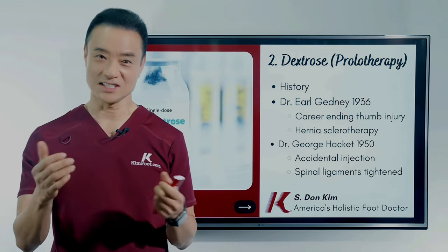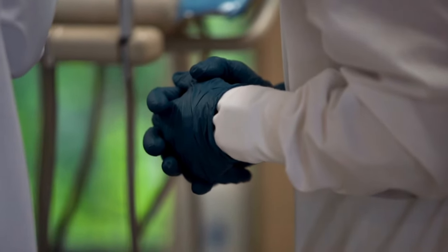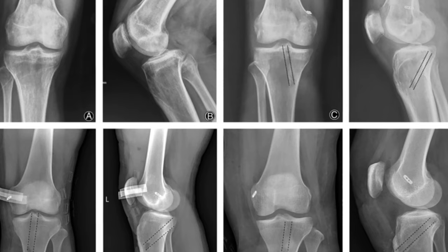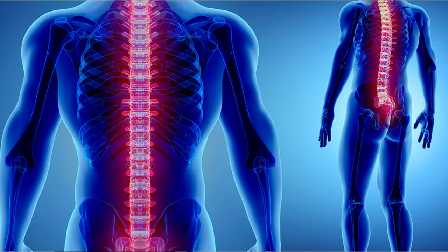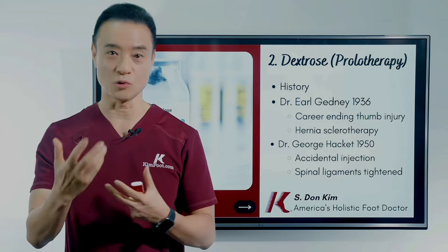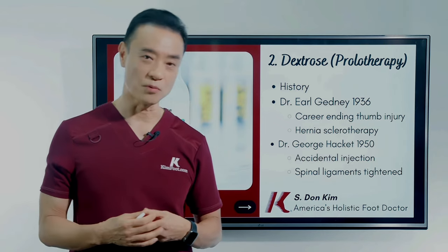He got that idea and started experimenting on his own thumb. Lo and behold, he regained his stability and his strength, so he was able to go back to being the general surgeon that he was. He then started learning about other joints — knees and backs — and began using this technique to strengthen ligaments, stabilize joints, and revive joint function. He wrote many papers on this, and that's how he became famous for prolotherapy.